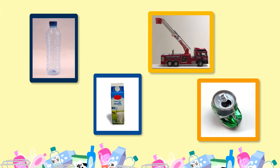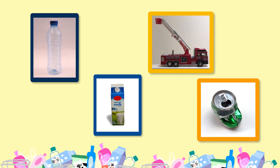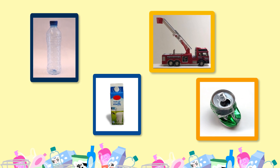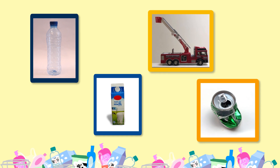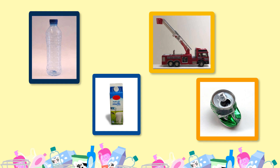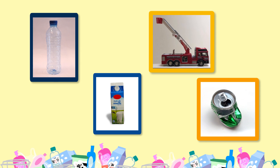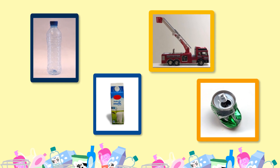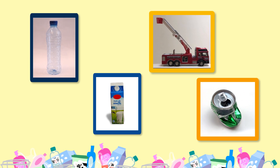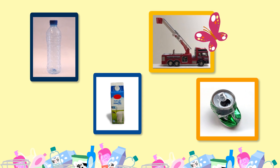Ik heb vier dingen voor in de plasticcontainer, maar één hoort er niet bij. Kunnen jullie raden welk ding dat is? Ik zie een melkbak, een blikje — het is helemaal plat gedrukt — en een fles. En dat is een brandweerauto. Goed gezien. Maar één ding hoort er eigenlijk niet bij, dat moet in een andere container. I know, I know. The fire engine. De brandweerauto.